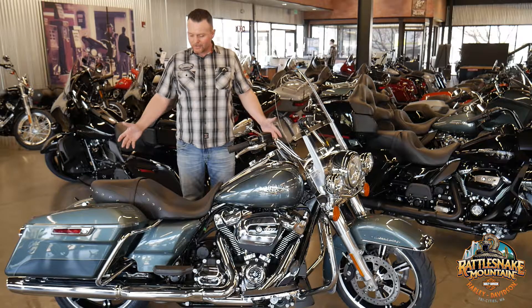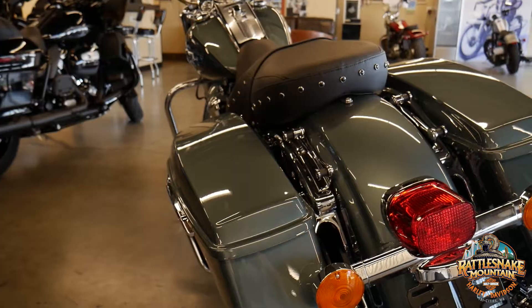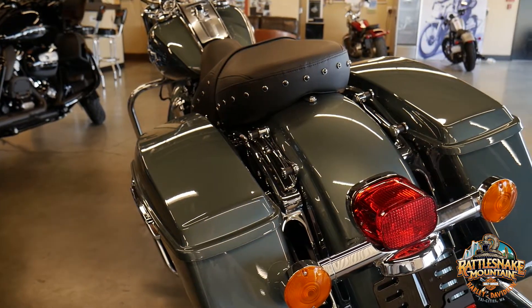All right, Rattlesnake family. I'm Josh. We're here to talk about a new arrival today. I've got this 2020 Road King, and it's in Silver Pine and Spruce. It's an awesome bike.